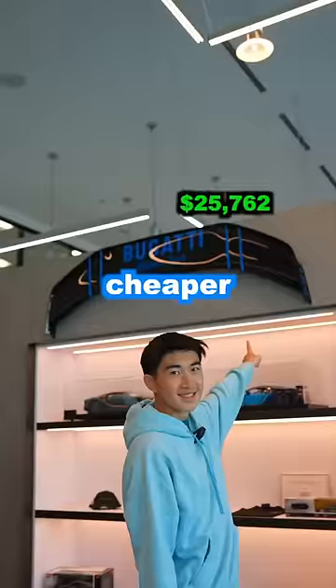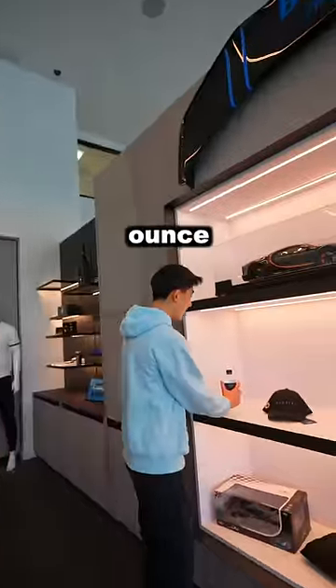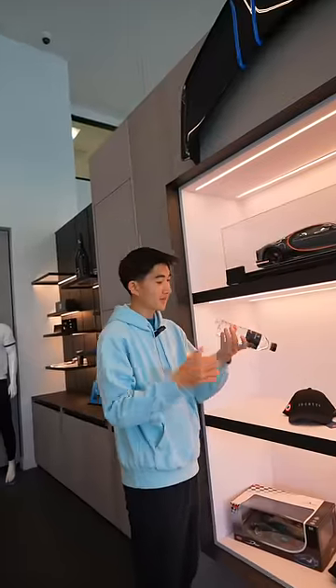So I kept searching for something cheaper but couldn't find anything until I found this. I think this 16-ounce Bugatti water is the cheapest at $5. Subscribe.